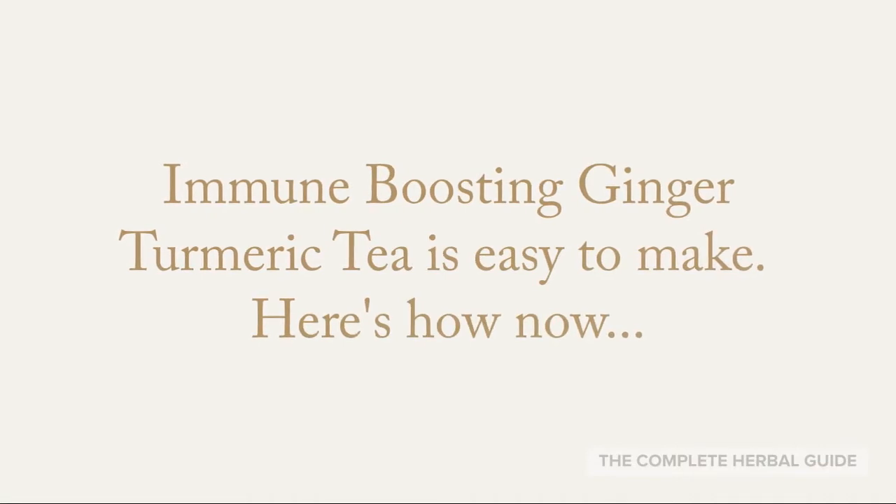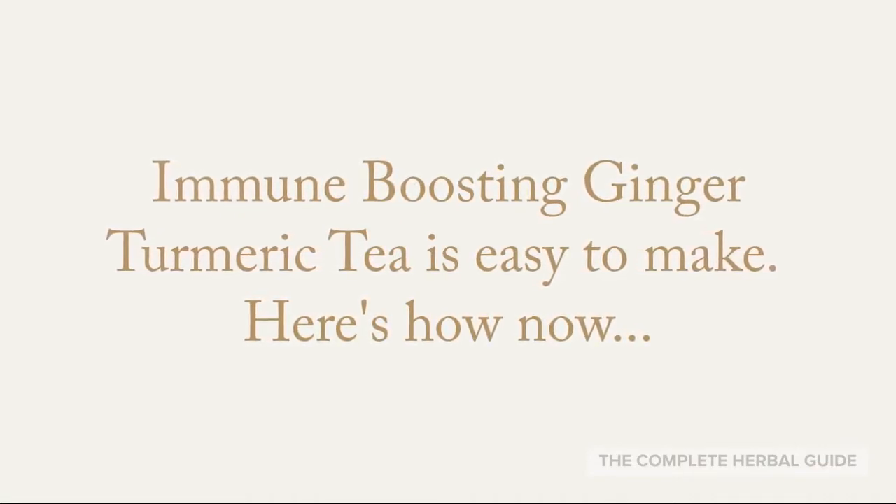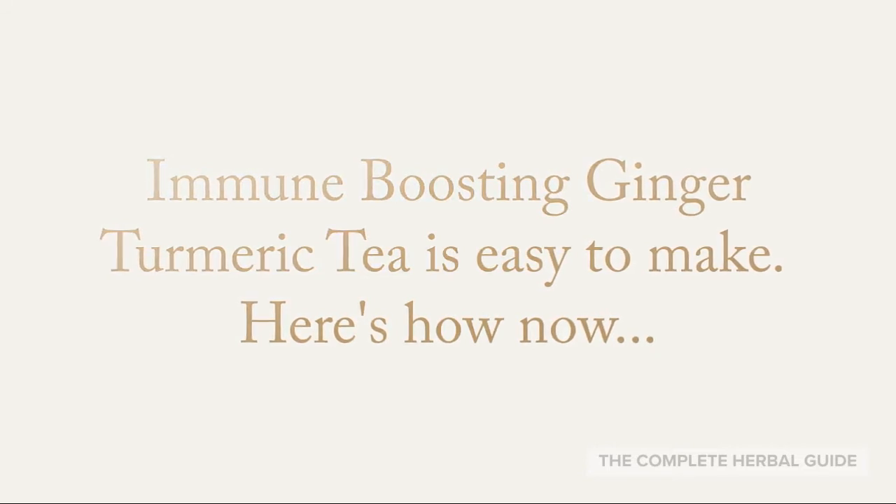Now what you've been waiting for — the immune-boosting ginger turmeric tea. It's easy to make and I'm going to show you how now.